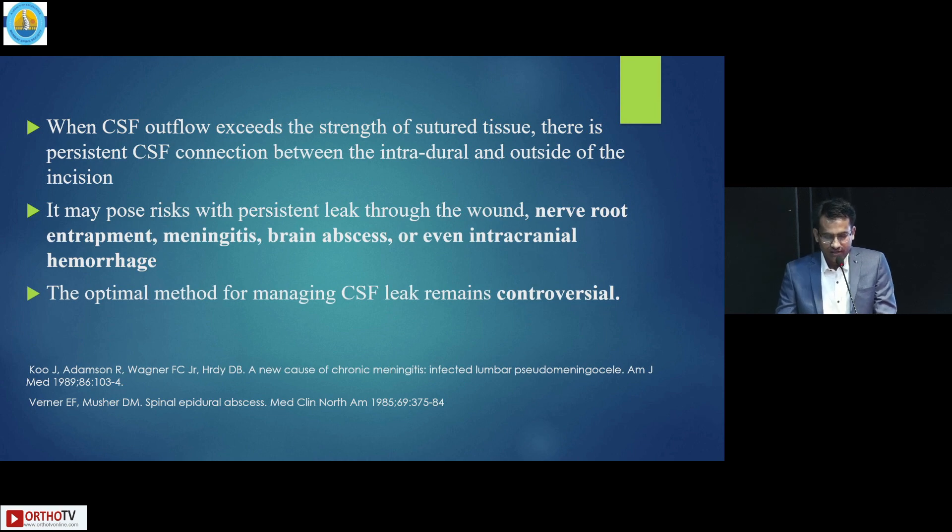If not treated, it will lead to nerve root entrapment, meningitis, brain abscess, and even intracranial hemorrhage. No literature has mentioned an optimal method for managing CSF leak. Still, it is controversial.